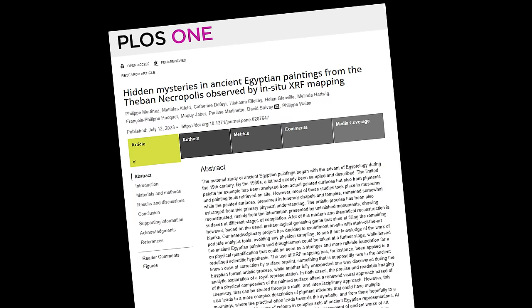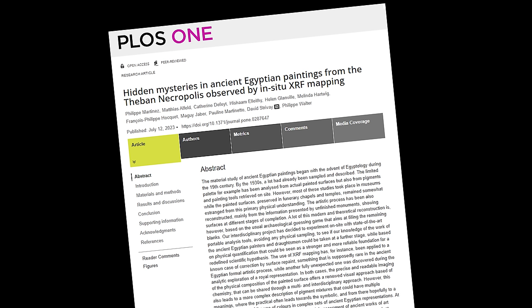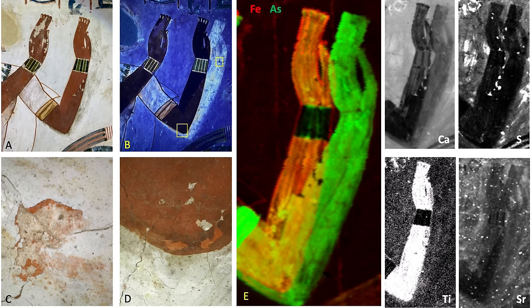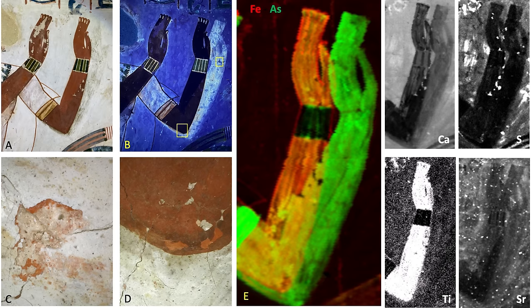Number 20: Egyptian tomb art shows many revisions. New research has revealed the underlying creative process behind 3,000-year-old Egyptian murals in the Theban necropolis. Portable X-ray machines were brought into these ancient tombs, enabling scholars to glimpse beneath the surface without damaging the murals. X-rays revealed unexpected modifications beneath the final layers.